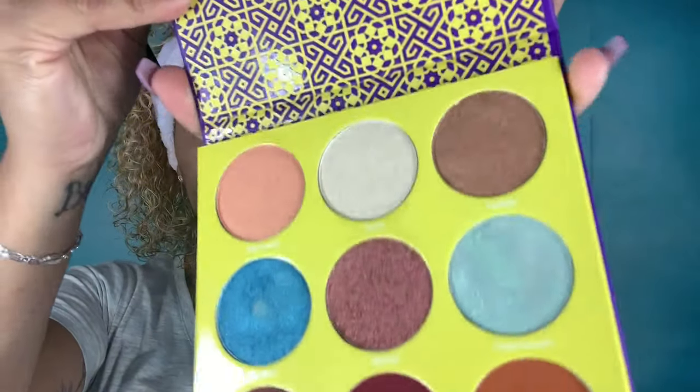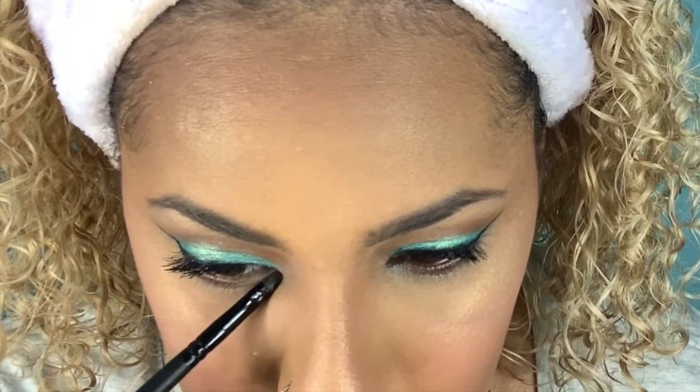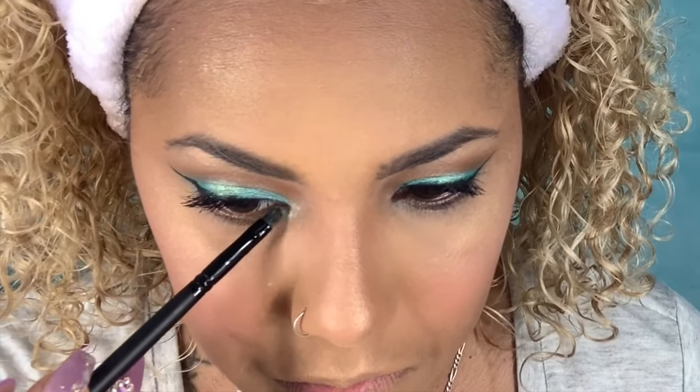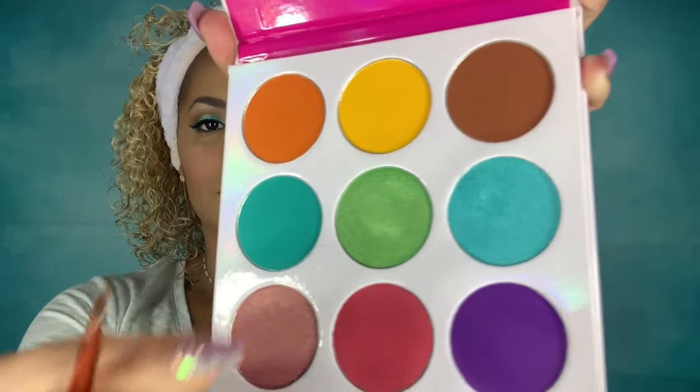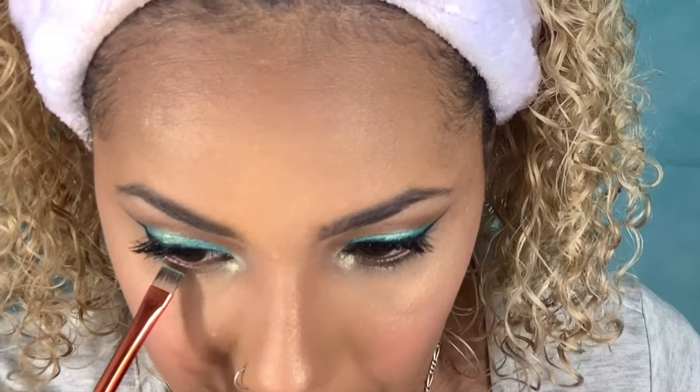To get a pop in the inner corner of my eyes I'm going to use the shade Aziza from the Saharan palette, which gives a nice pop there. Then I go back to the Zulu palette and with a flat brush take that shimmery teal color, applying it very close to my waterline. With a fluffier brush I blend everything nicely, and I also apply mascara to my bottom lashes.